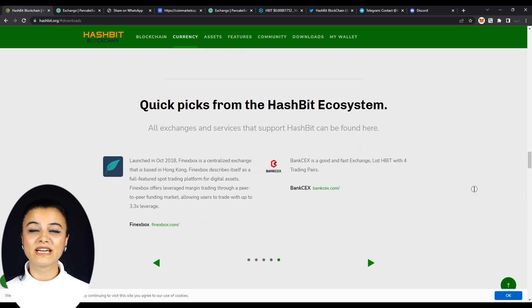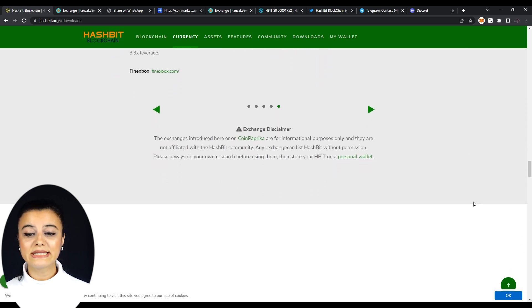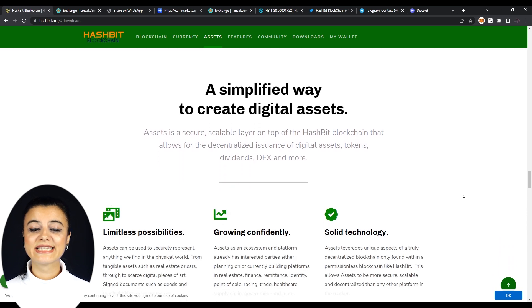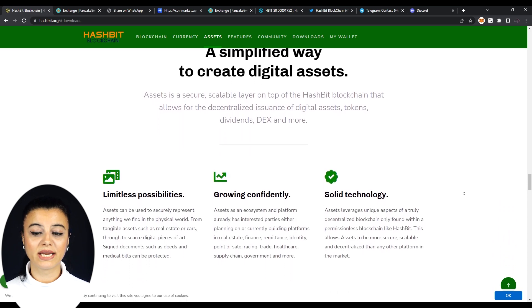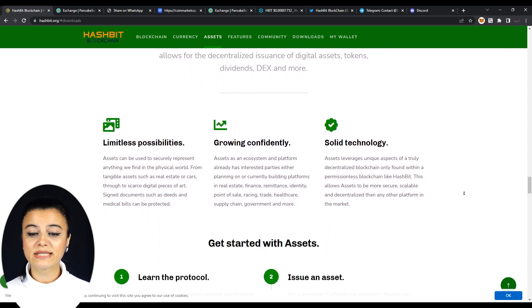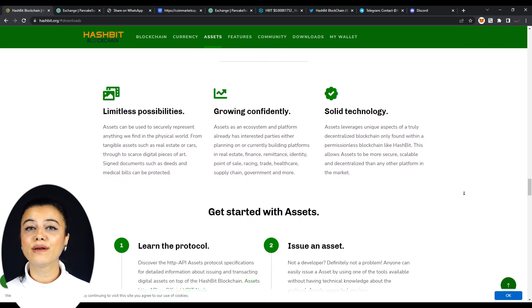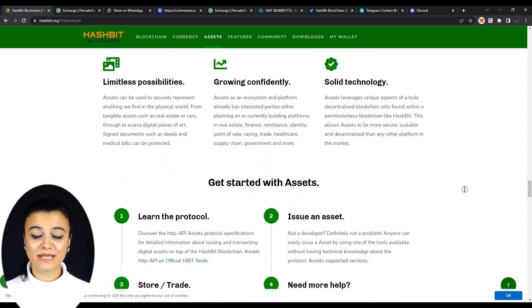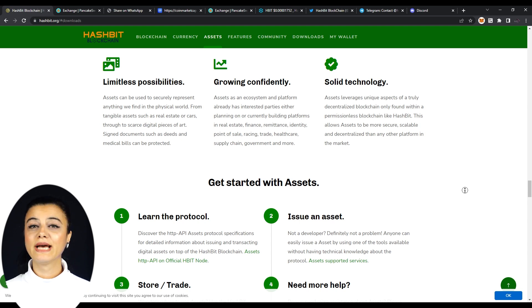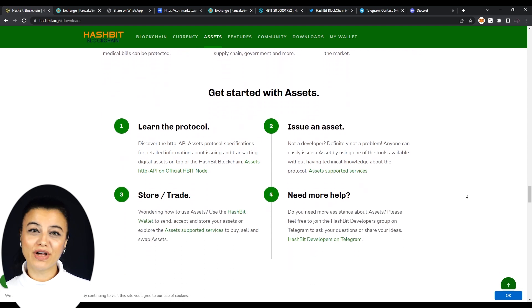It'd be wise to take their disclaimer into consideration, which reads: any exchange can list HBIT without permission. So do your own research and store your HBIT on a personal wallet. Now let's talk about assets. Assets is a secure, scalable layer on top of the HBIT blockchain that allows for the decentralized issuance of digital assets, tokens, dividends, DEX, and more. Assets has limitless possibilities, grows confidently, and has solid technology.